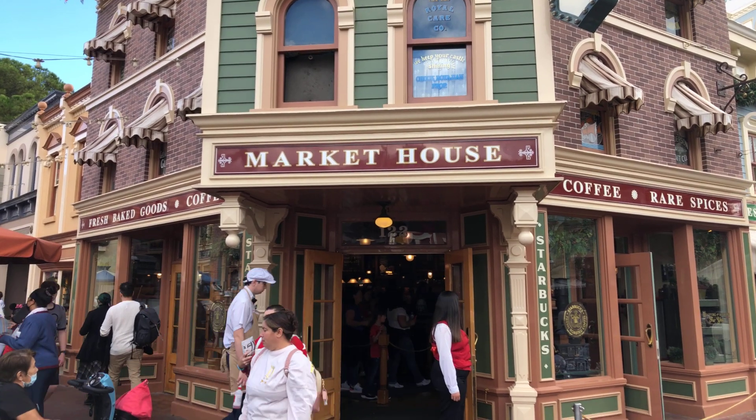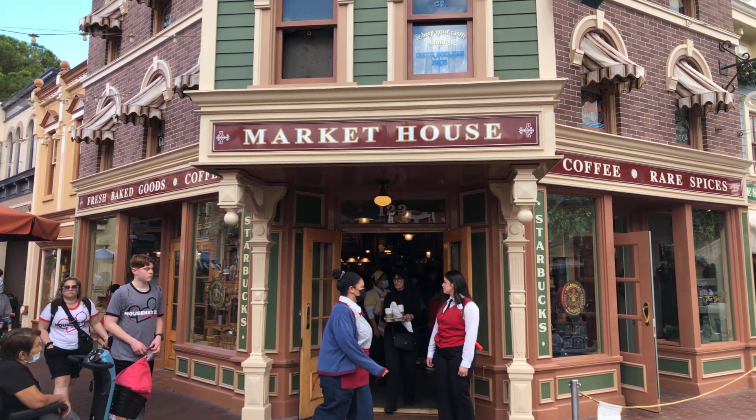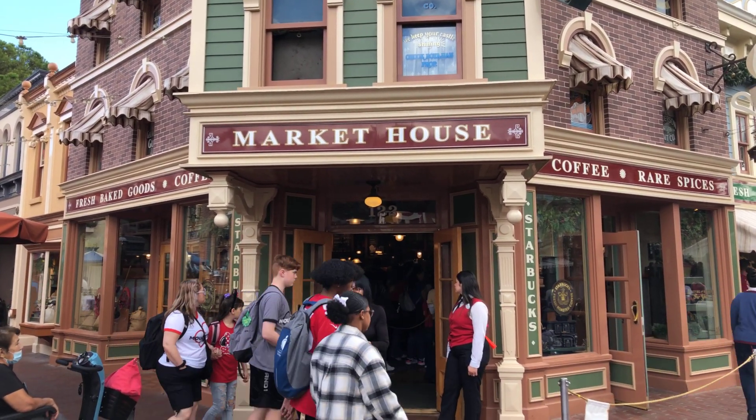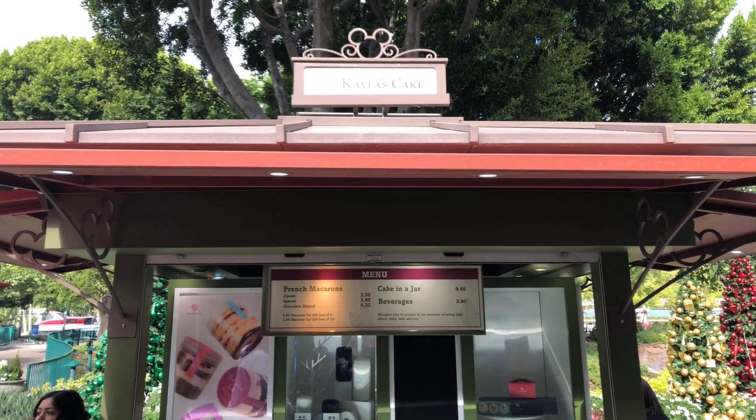If Jolly Holiday Bakery Cafe is out of the full-size Mickey gingerbread, you can always come to Market House, which is run by Starbucks. They usually have them here, and some people don't even know they're here. You can't mobile order, so they usually don't run out.